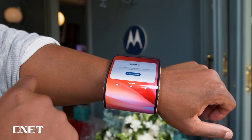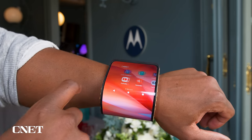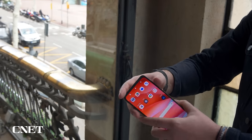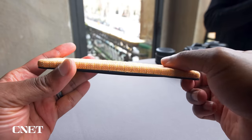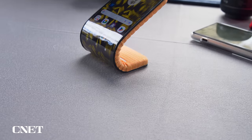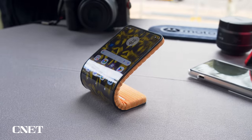When in wrist mode, the software looks a bit like what you'd see on the Motorola Razr Plus's cover screen. And when you want it to be a phone again, you simply pull it off from your wrist, fold it flat again, and away you go. Its bendable mechanism also allows it to become its own kickstand, so you can stand it up on a table and make it more convenient for a video call or watching videos.